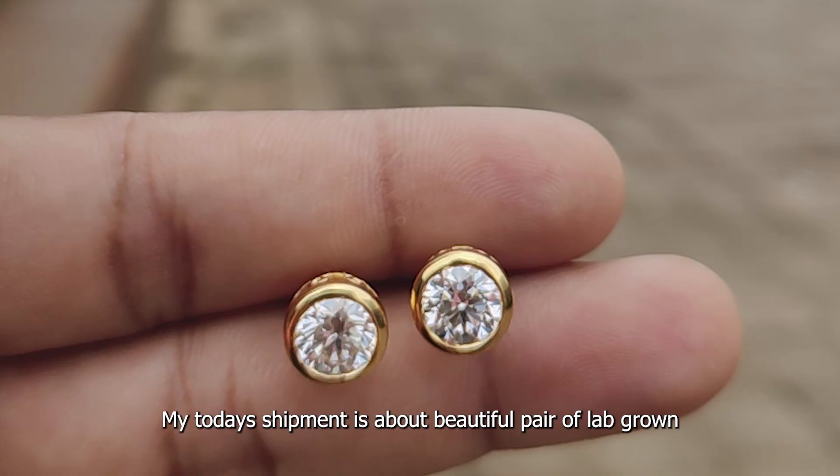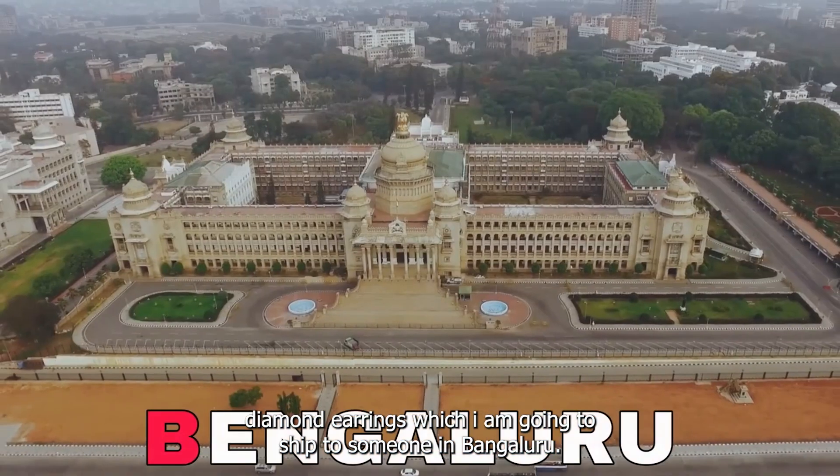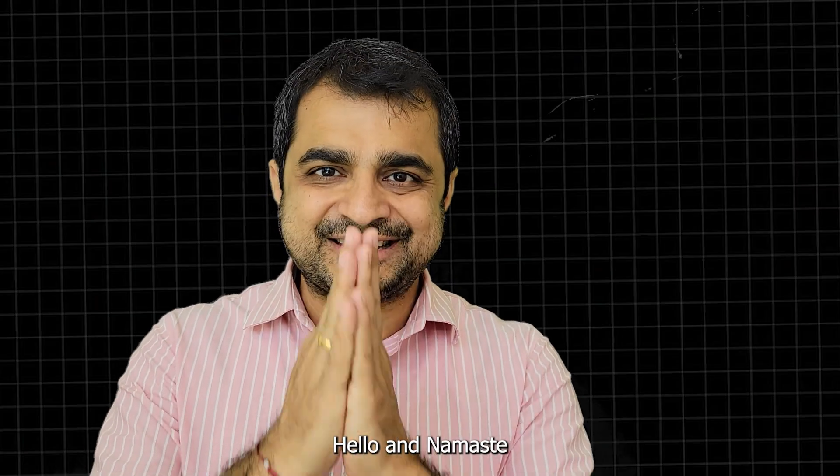Today's shipment is about a beautiful pair of lab-grown diamond earrings which I'm going to ship to someone in Bangalore. Hello and Namaste.